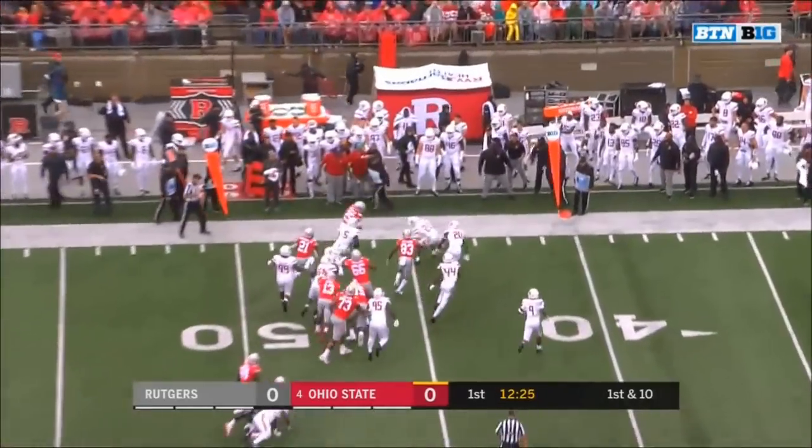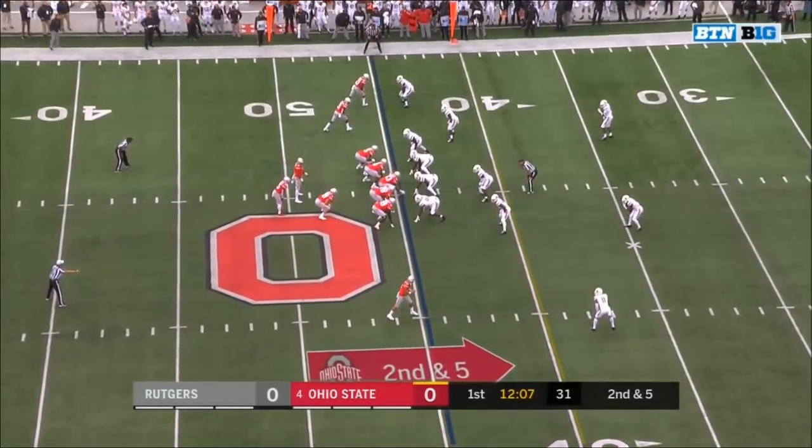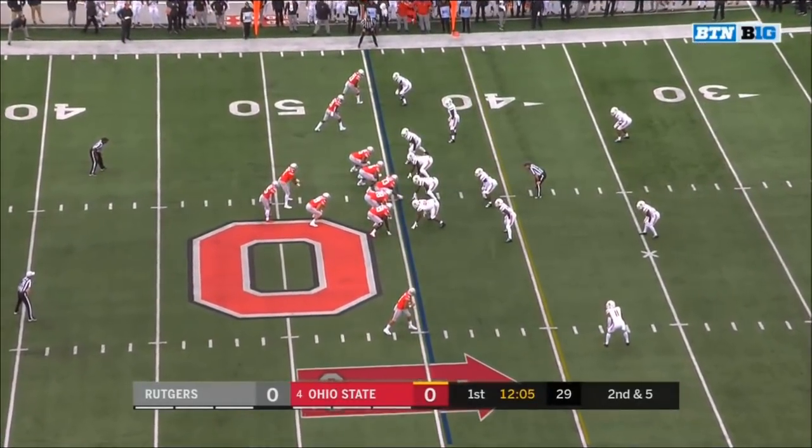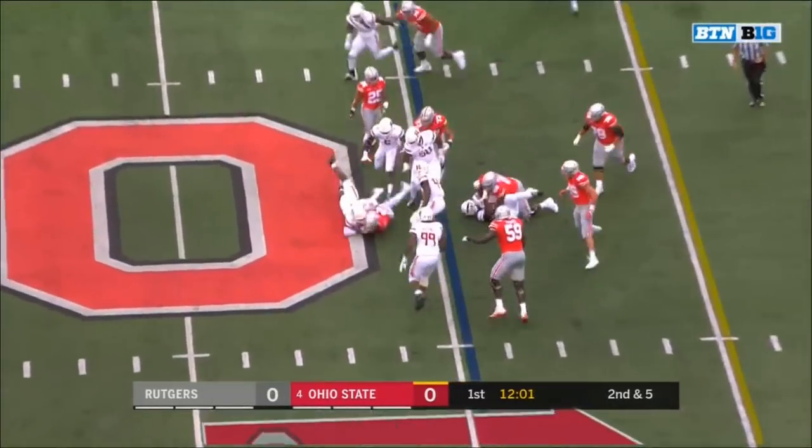Quick tempo. Weber to the edge — first carry and he picks up five. Going into the back end of the defense for Rutgers, on second and five. Haskins on the keep and he's buried.